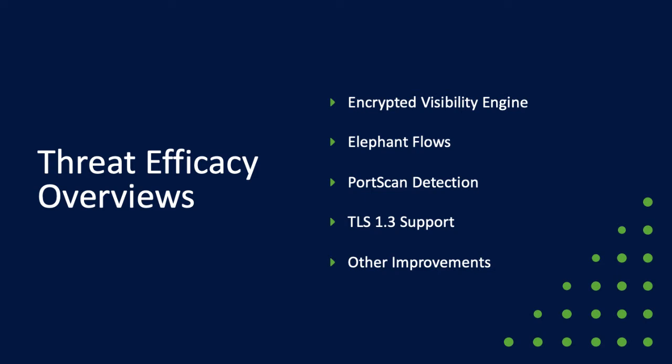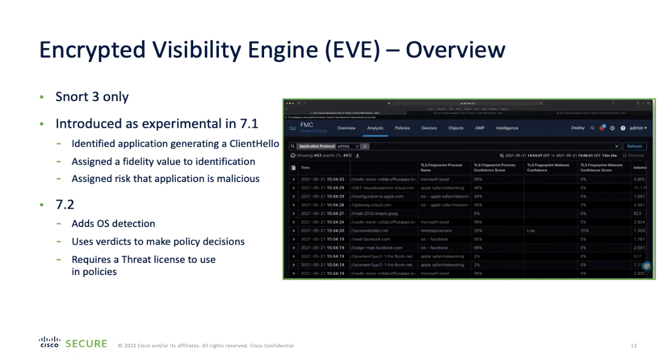I'll now go into some of the threat efficacy features of the 7.2 release. Encrypted Visibility Engine, or EVE, was introduced in the previous release as an experimental feature. EVE allows you to detect applications and threats within encrypted SSL sessions without the need to decrypt the traffic, requiring much less processing power and time. In the 7.1 release, EVE was purely in monitor mode to provide information to reports, dashboards, and event logs. With the 7.2 release, you are now able to use that information gathered from EVE to make policy decisions and take action.